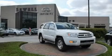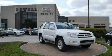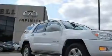Sewell, obsessed with service since 1911. This is a 2004 Toyota 4Runner — for when safety, size, and space are of importance.